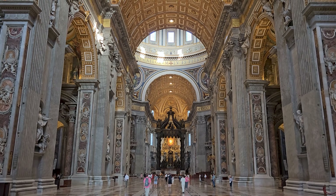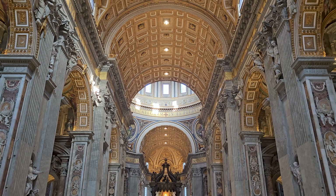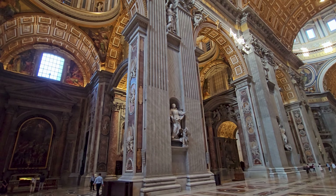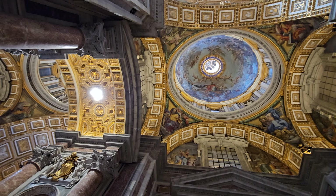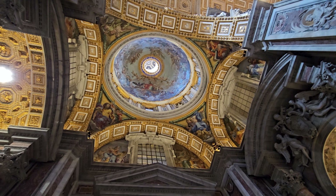St. Peter's Basilica is the largest Christian church in the world. It stands on the site where St. Peter, the first Pope, is believed to be buried.